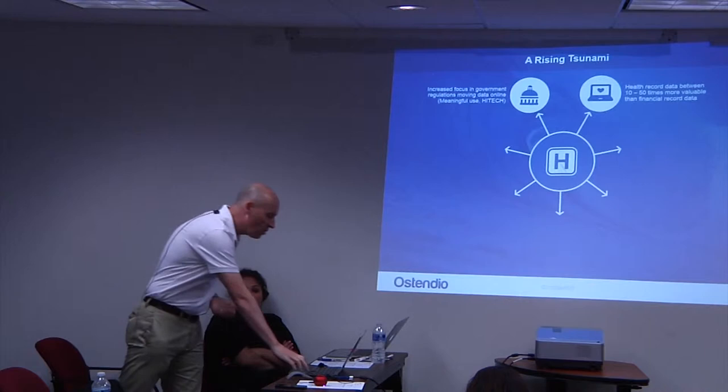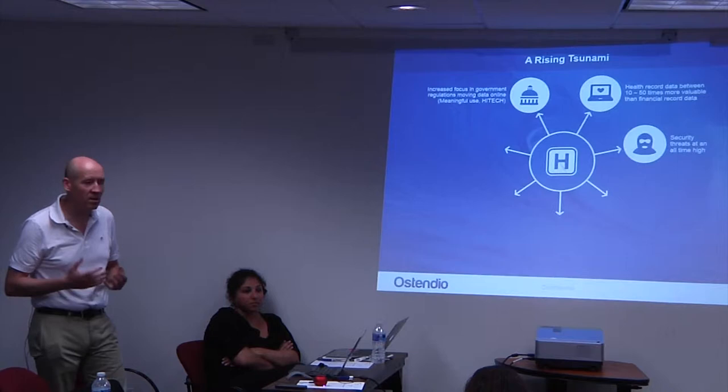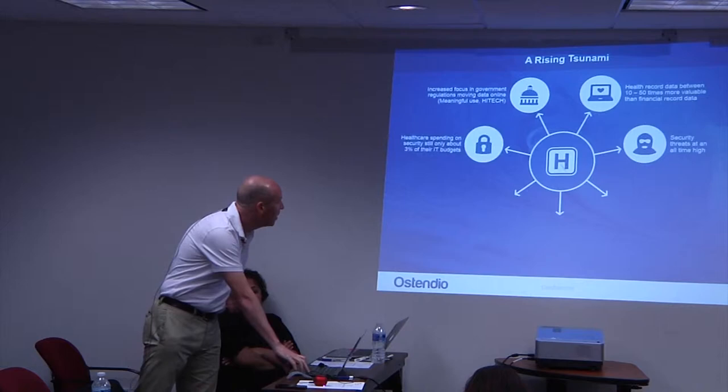There's a huge incentive for thieves — whether cyber criminals or enemy states. The current theory for the Anthem breach is some sort of foreign entity storing that data for some future purpose.